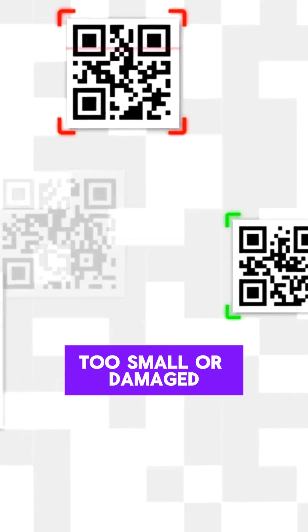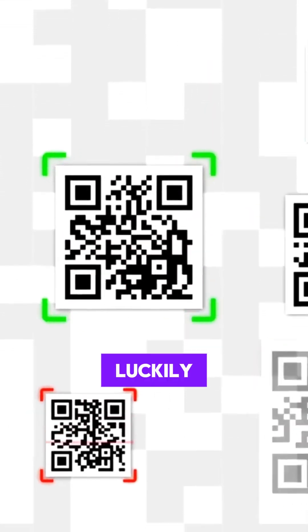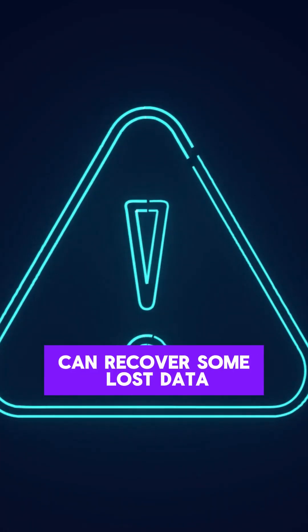But sometimes QR codes don't work if they're blurry, too small, or damaged. Luckily, error correction technology can recover some lost data.